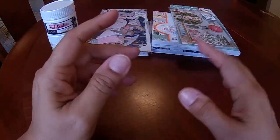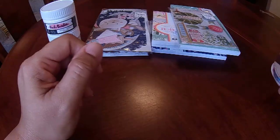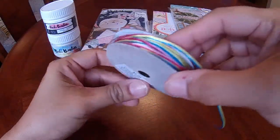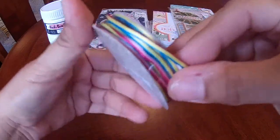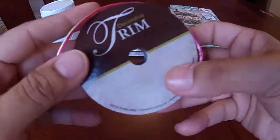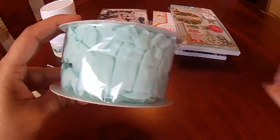Welcome back again guys! I forgot to show you the Hobby Lobby haul, so here it is. I only picked up this thin trim — very pretty colors, it was on sale — and I also picked up this pair of trims.